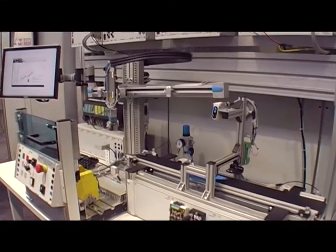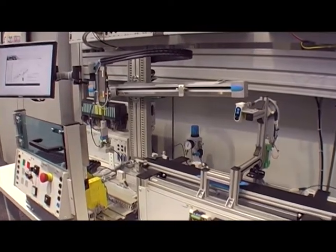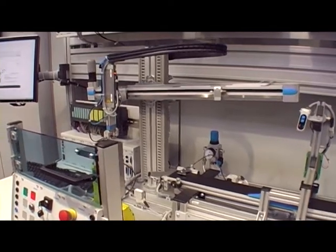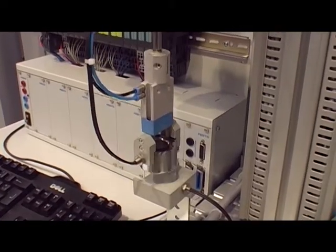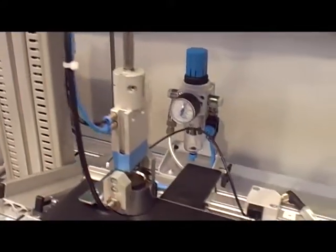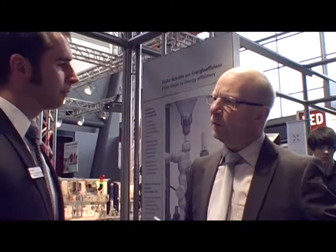Mr. Falke, the MPS is the most widely used mechatronic training system for training mechatronics and automation technicians and engineers worldwide. It also offers the fast integration of additional training content. So this is a complete station. What sort of additional components do I need to train in safety technology?